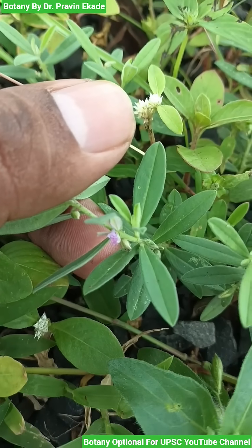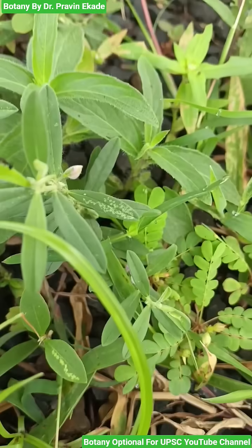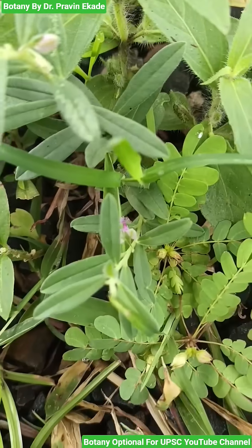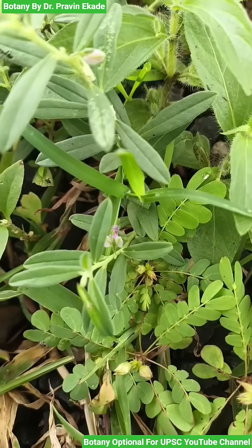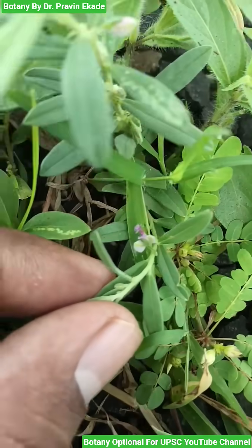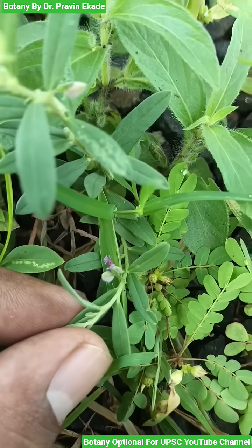Generally their wings are ovate-oblong in shape. When these flowers get pollinated and fertilized they will produce a capsule which is densely hairy, inside which the seeds are oblong and they are also very hairy in nature.